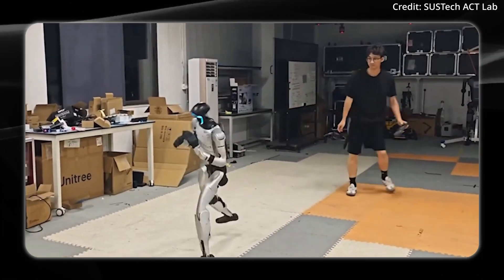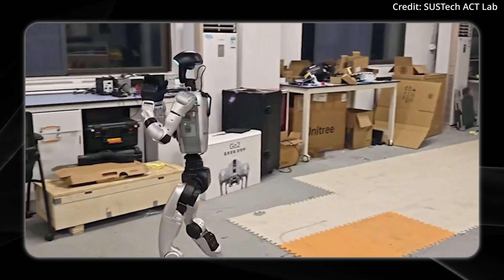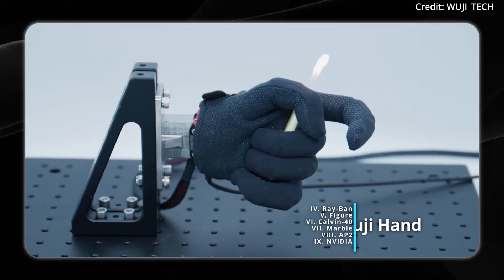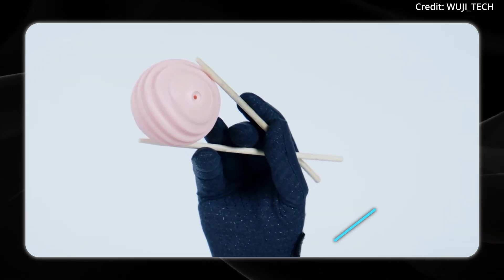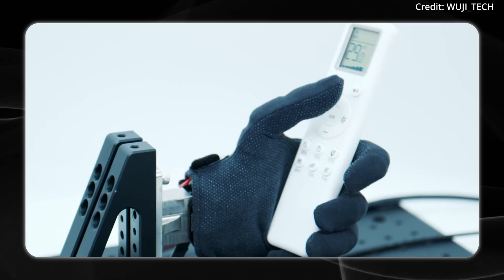More on that soon, but for now the G1's ability to recover already outperforms a human, and its hands are about to get a similar update, as Wooji Tech is making headlines with the debut of its first-generation AI-powered robot hand, engineered as a modular upgrade for general-purpose humanoids.